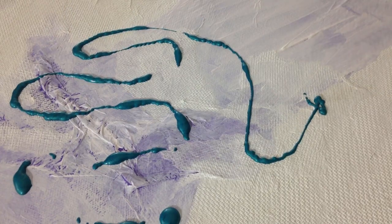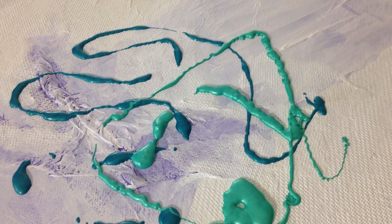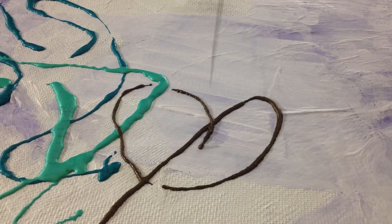I always start a painting with putting down texture and then I start to put down paint and just get that first layer of paint on there. It's usually kind of an ugly duckling at this point.